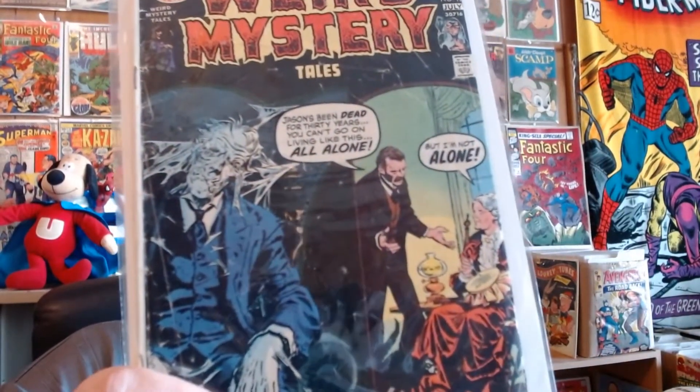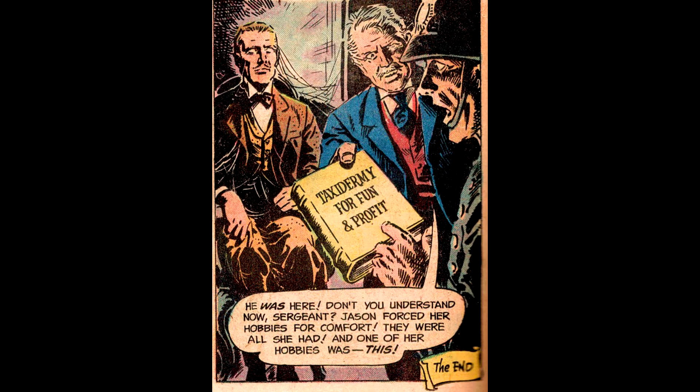Weird Mystery Tales number 12 — my copy is well-loved. Sometimes a cover may not have anything to do with the story inside, but this one does. In this story, the wife uses her knowledge of taxidermy to keep her old husband around.